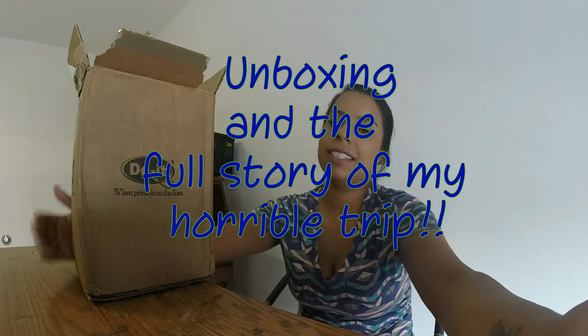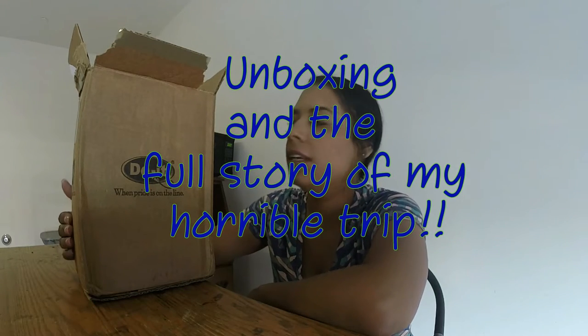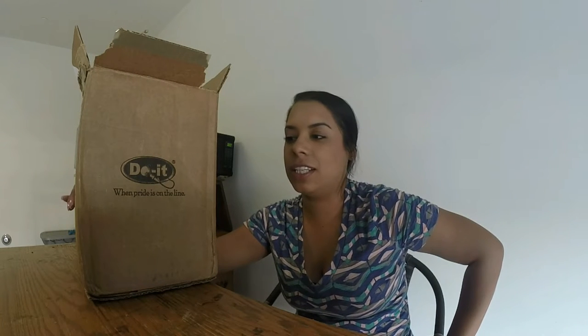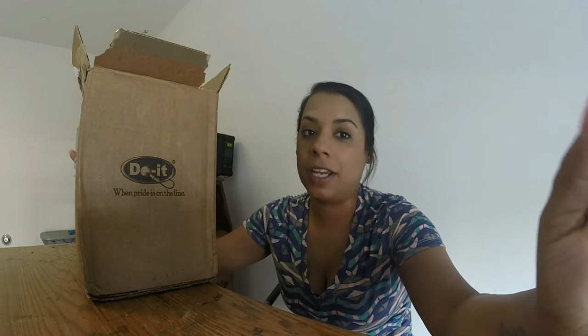Hey guys, it's Inez, or at girlwithrails on Instagram. I'm here today because I got another package from Do It Molds today, and I have to tell you guys this package has made my day because I had the absolute worst fishing trip today. I'll tell you guys a little bit more about it at the end of this video, but it was something straight out of a movie and I'm just so glad that it's over.